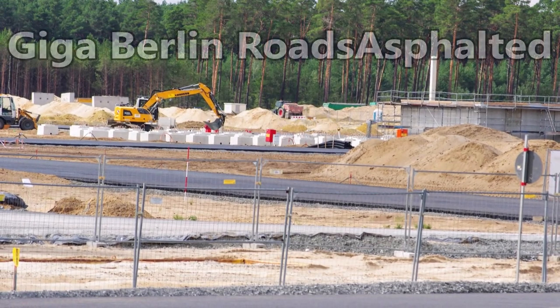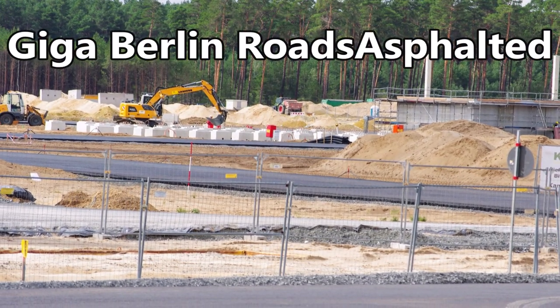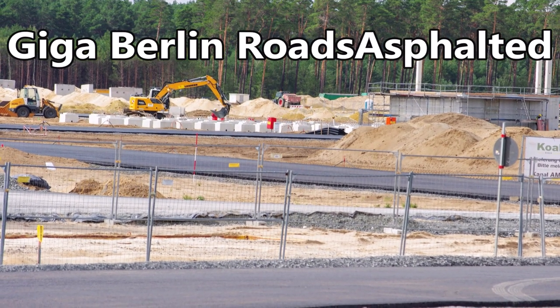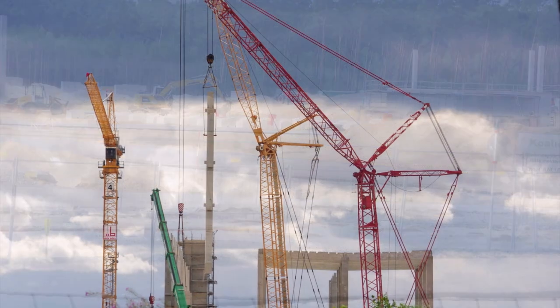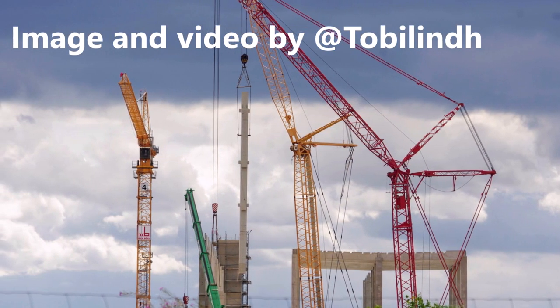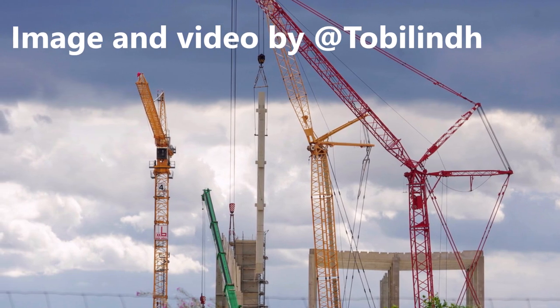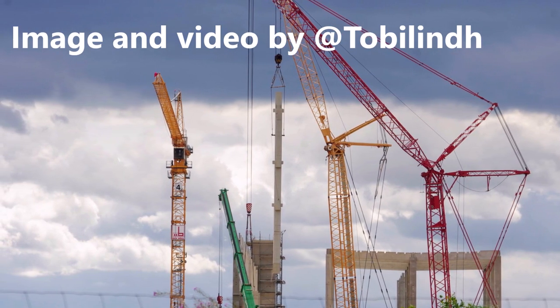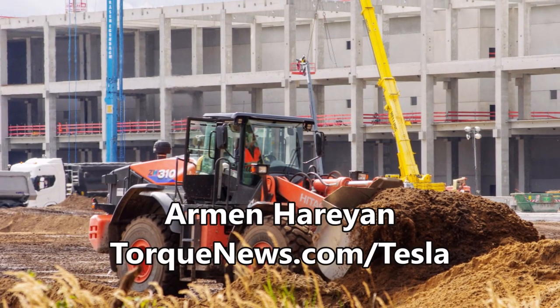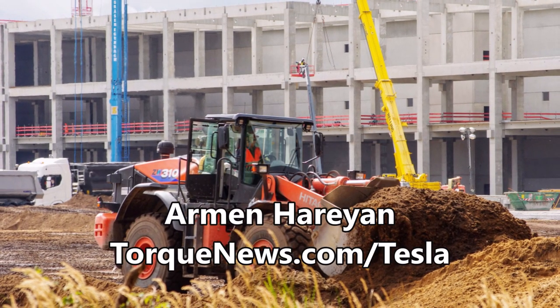Something very exciting is happening today at Tesla Giga Berlin — all roads are getting asphalt right now. A local service provider for Giga Berlin says planning of building technology for Tesla's German factory is in full swing. Welcome back, dear friends. This is Armin Harayan from TorqueNews.com.